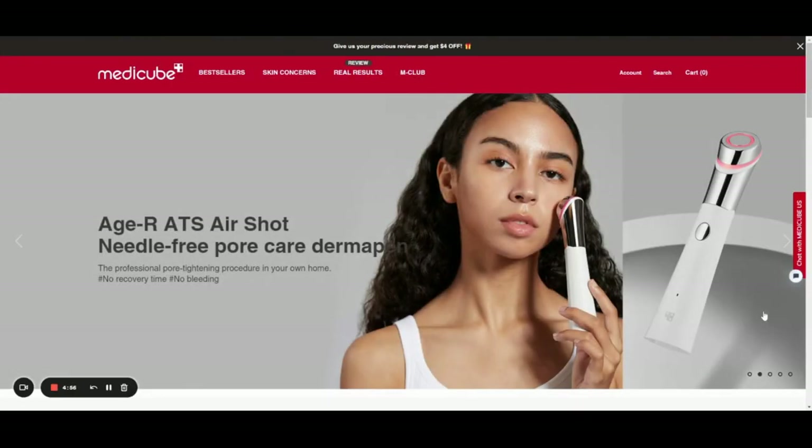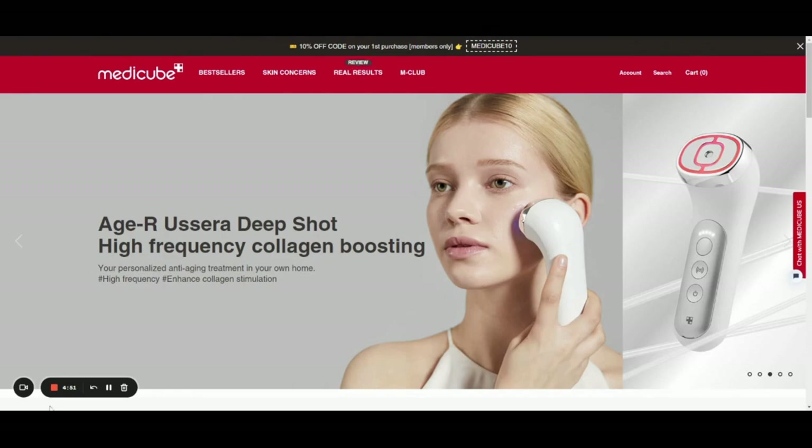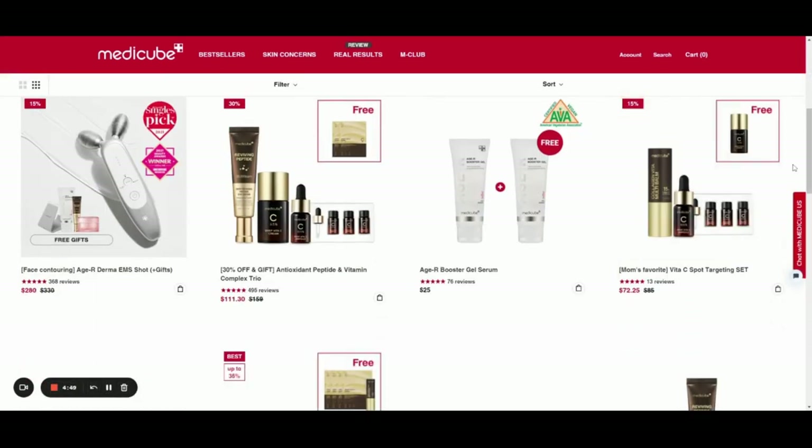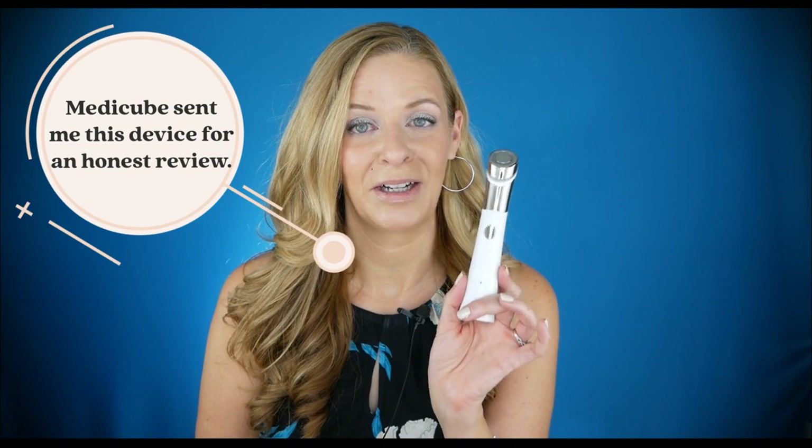I just want to start off by saying that I find MediCube products to be super creative and super innovative, as well as their skincare lines. Some of the ingredients that they use are really innovative, so I've just been really loving their creativity and innovation. This is definitely one of those products that does not disappoint.